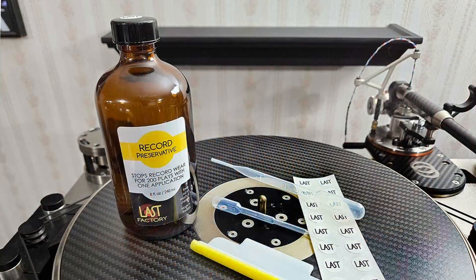Today, I want to highlight the efficacy and incomparable value of using the LAST record preservative, a product I see as indispensable to anyone serious about vinyl playback.